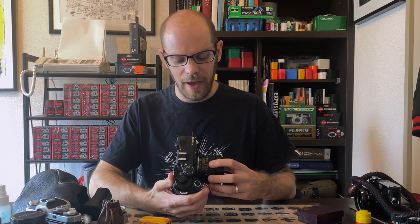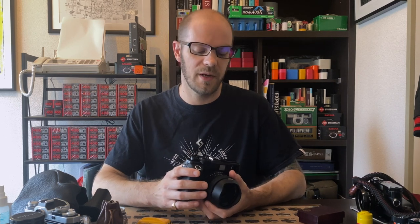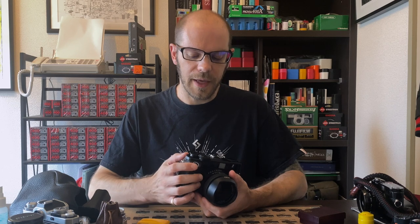He used the money from that company to set up Zenza Bronica, designed his own cameras, and released them in the 1950s to compete with Hasselblad. The original Bronica cameras were really popular on the Japanese market, so much so that they continued to develop new cameras and new lenses. They also developed quite a portfolio of patents, which would come to bite them in the ass on the other end.